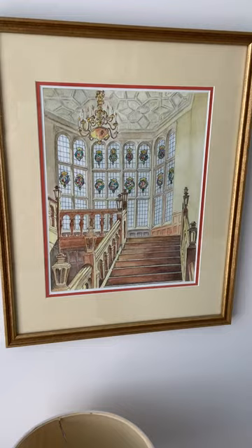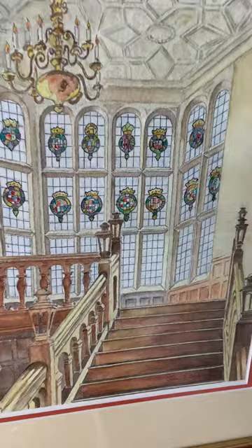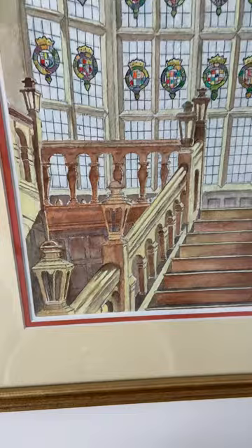I lived there for my first two years of college. Walked up those stairs every day, swinging even on those gorgeous balusters.